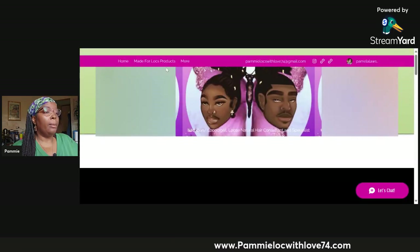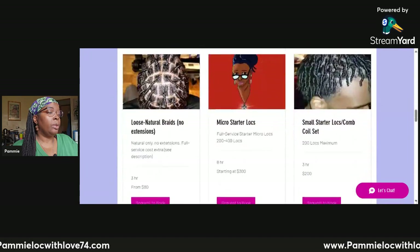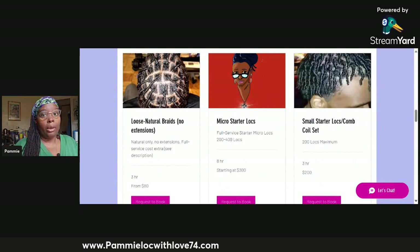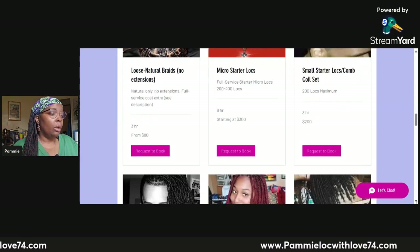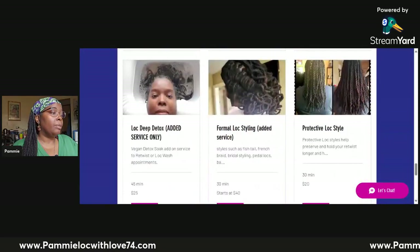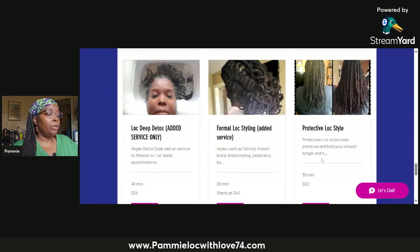Moving back up, I'm going to go back to my service page and go further down. Now you know how to select and view the full description of any service and then request to book if you want to move forward. Each service has an icon at the top. At the bottom of the page, there are three services: Lock Detox, Formal Lock Styling, and Protective Styles.